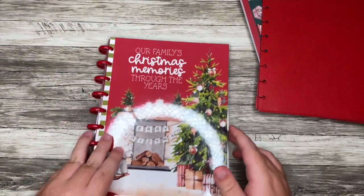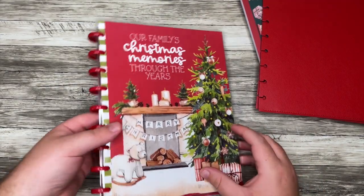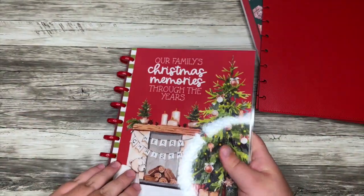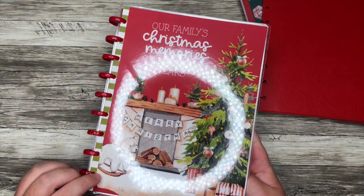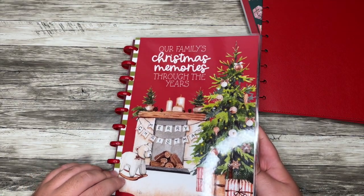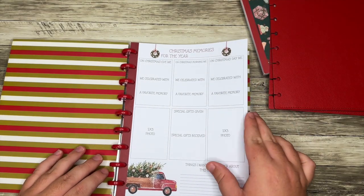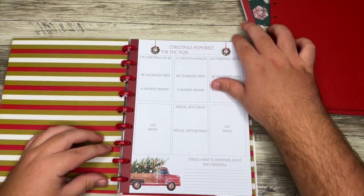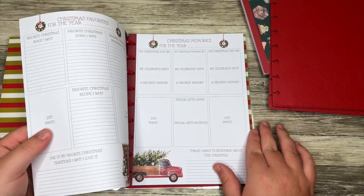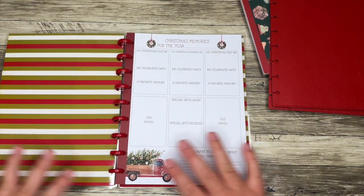This is kind of like a memory keeper of sorts. We have mini red plastic discs on here. I love this color cover — it says 'Our Family's Christmas Memories Through the Years.' This is designed so that each of these sheets is for one whole year. You would fill one sheet out for this year, one for next year, one for the year after, to keep track of different things.